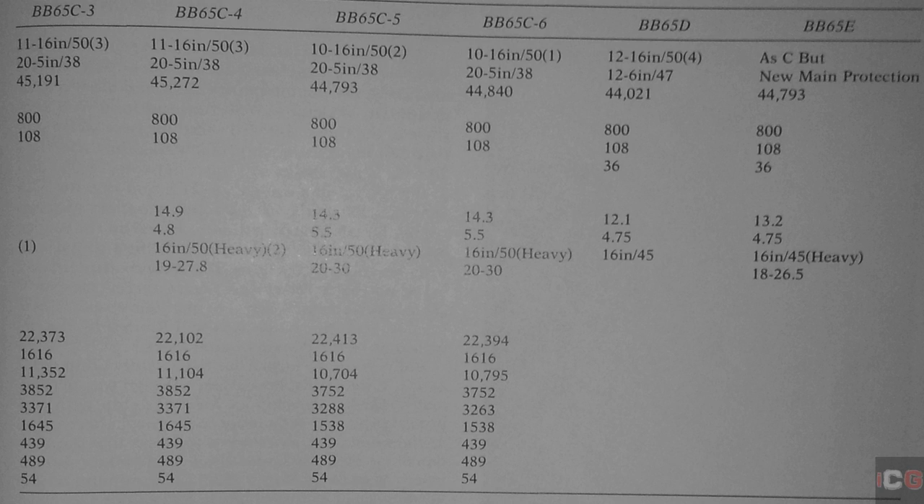BB-65D was basically the BB-65C but with the 6-inch 47s, displacing about 44,021 tons. To achieve an Iowa-class immunity range of 18,000 to 30,000 yards would require a ship displacing 50,000 to 55,000 tons — way beyond what the London Naval Treaty allowed. In addition, the quad-turrets provided an additional problem: they were much heavier and required greater electrical power. The Bureau of Engineering estimated they would require 10,000 kilowatts of power, compared to the 7,000 kilowatts used by the South Dakota's triple-turrets, requiring a significantly bigger power plant that added far more weight than CNR had allowed.